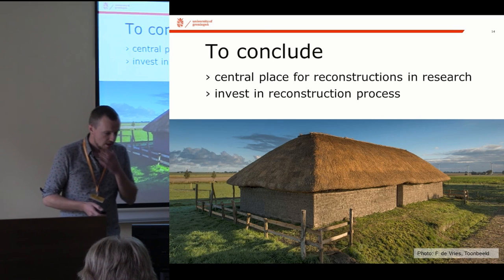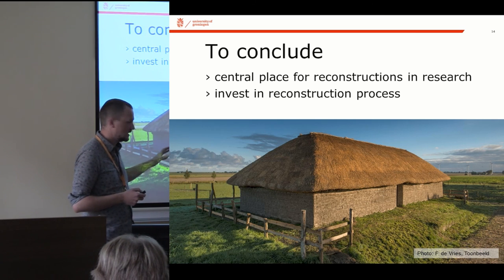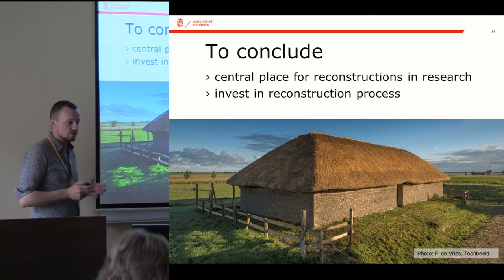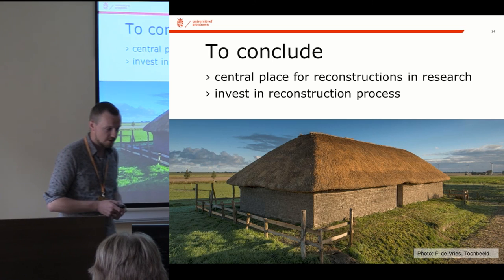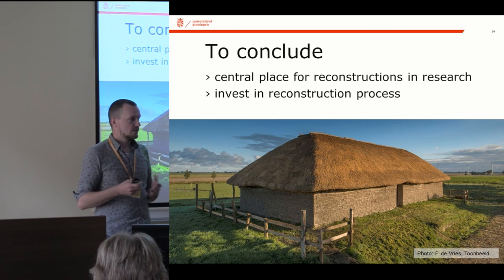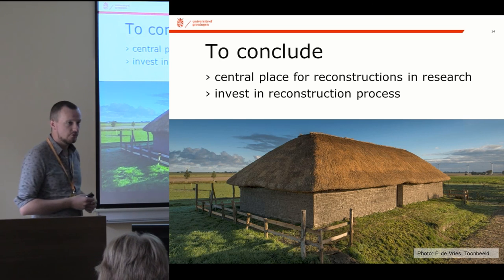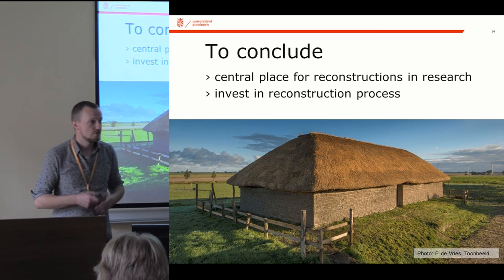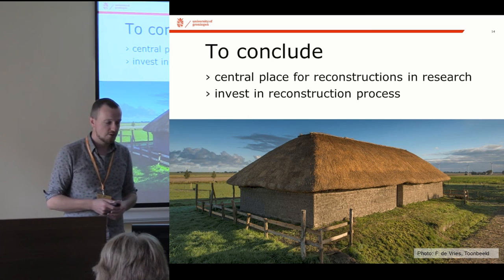Just to conclude, I think there's a central place for reconstruction — even as a fully-fledged experimental reconstruction — within our research setting, and of course this is part of a museum so there's a public outreach element as well. It's worth investing in this reconstruction process, even though it's an intensive, labour-intensive process, especially if you want to take into account chronological depth, geographical variations, and these sorts of analogies. But I hope I've also managed to show that there are surprisingly different interpretations possibly coming from this.